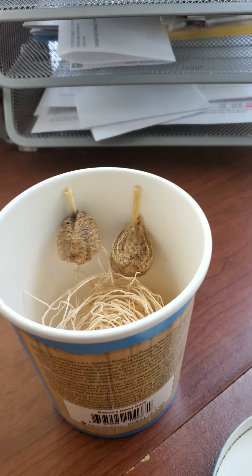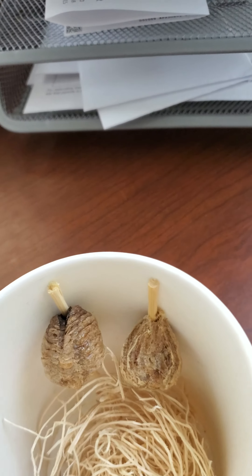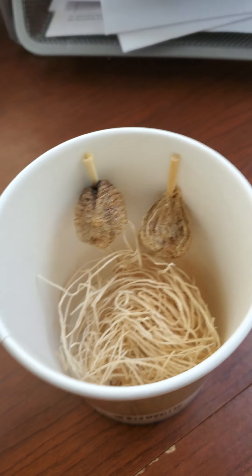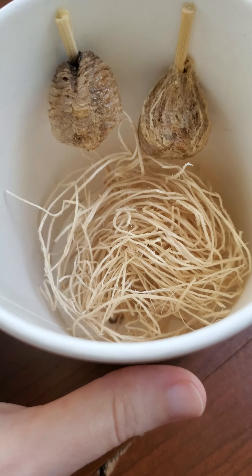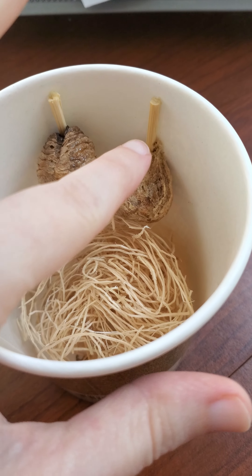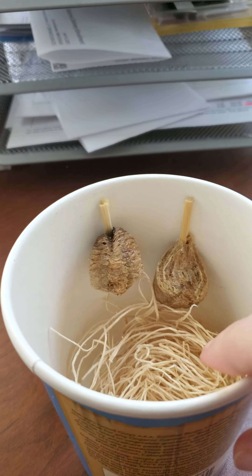I happened to check on them last night and I had one little baby in there — I got so excited, my husband thinks I'm crazy! When you order the container, it comes with a little lid that has a screen so they can't escape. Depending on which one you order, you can get one to four egg sacs. I took some bamboo skewers, cut them down, and glued them to the back of the egg sac because they need to hang — the babies drop down when they start hatching.